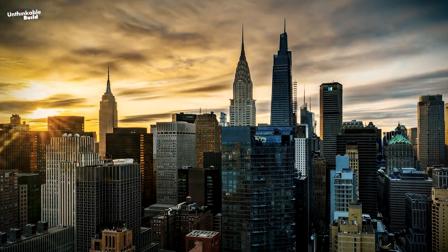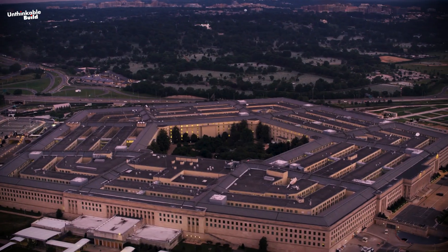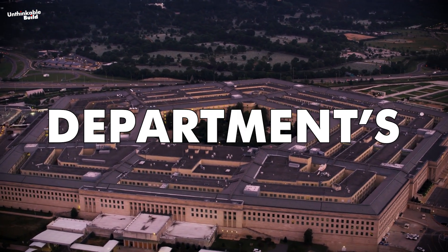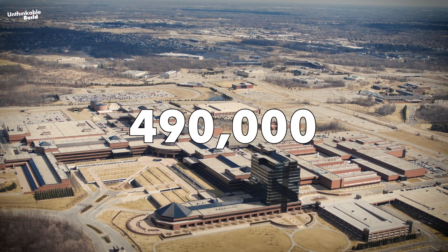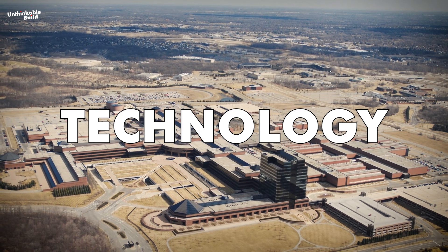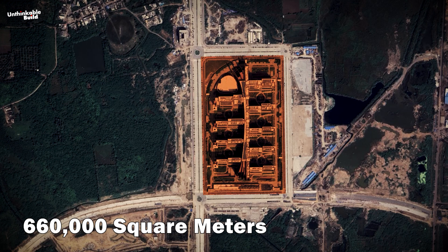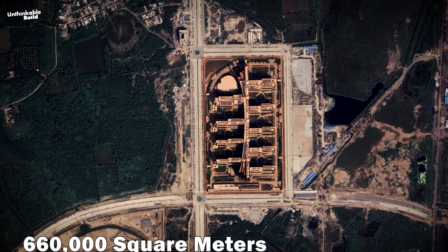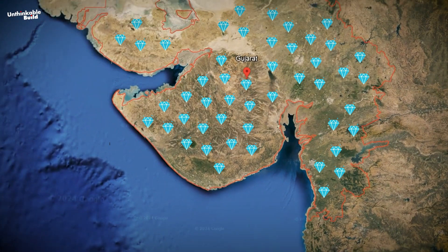This office was not built in a Western developed country, but by a developing nation in Asia, which has surpassed the US Defense Department's 620,000 square meter Pentagon and the 490,000 square meter Chrysler World Headquarters and Technology Center. This is the Surat Diamond Bourse, built with a floor space of 660,000 square meters in the Indian state of Gujarat, which is also the largest diamond trading hub in the world.